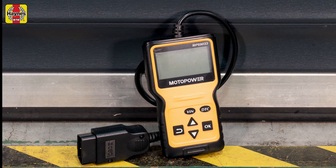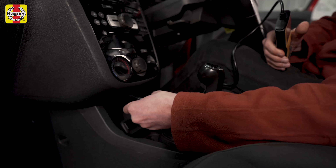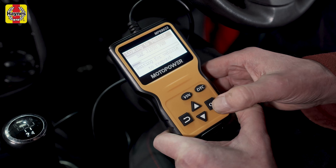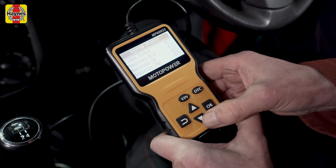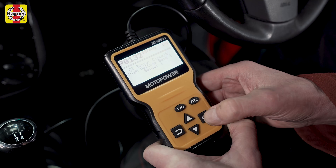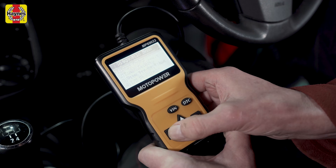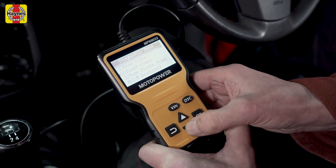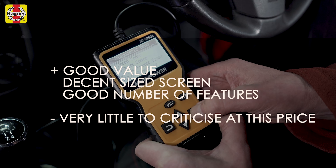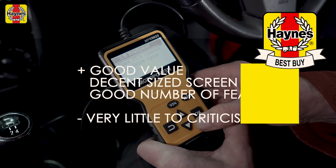It might be the cheapest wired scanner on this list but the Motor Power is surprisingly impressive. It has a good sized screen with lots of information on it and a menu that is easy to navigate. Like most of the other readers tested here, it comes with a printed set of instructions but it's easy enough to work out without them. We particularly like the clear display and the back button that saves you having to start from the top again. The Motor Power also features VIN check, freeze frame and real-time curve, which displays sensor data in graph form. It's good value, has a decent sized screen and has a good number of features — it's our Haynes Best Buy in this test.